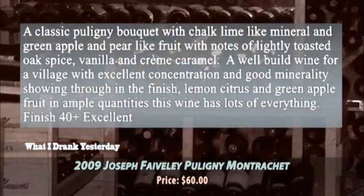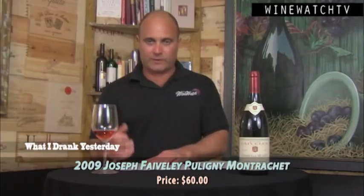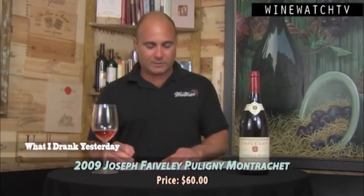The Puligny-Montrachet — the most famous village wine in all of Burgundy, other than Pouilly-Fuissé, to those who really know Burgundy. A classic Puligny nose with a chalky lime kind of note, minerality, green apple and pear-like fruit, notes of toasty oak spice, vanilla, and crème caramel. Really well built for a village wine. In a great vintage like 2009, there is much less definition between village, Premier Cru, and Grand Cru — a great village wine you could mistake for Premier Cru. 2009 is definitely a special vintage. This Puligny is well built with really nice concentration and good minerality showing through on the finish. It always needs a little more time, with that lovely acidity carrying freshness through. Excellent bottle at $60.